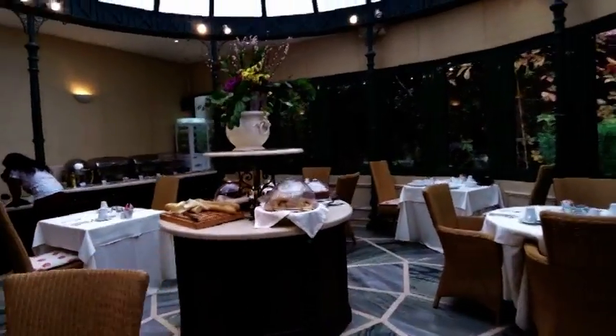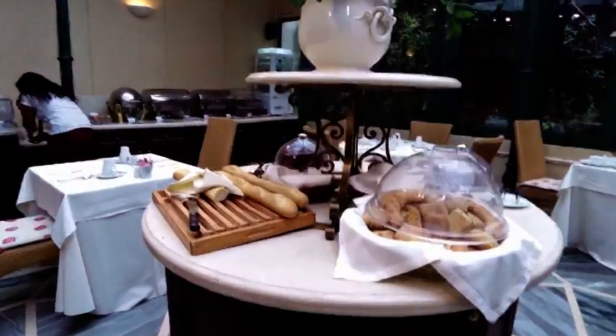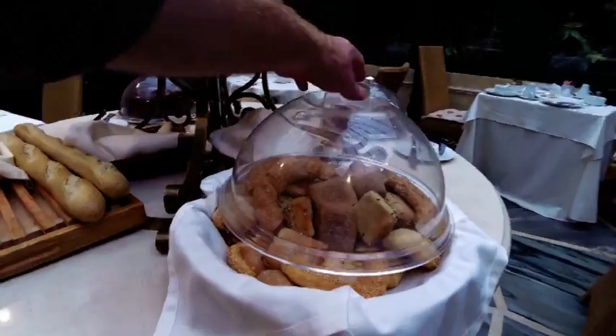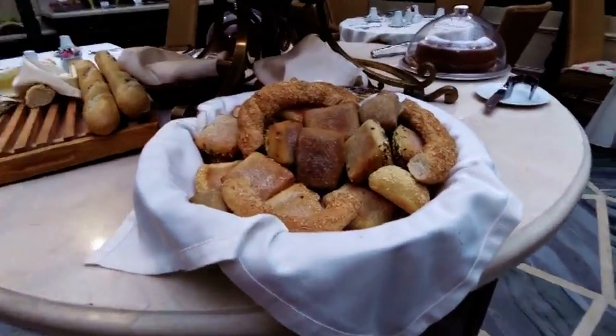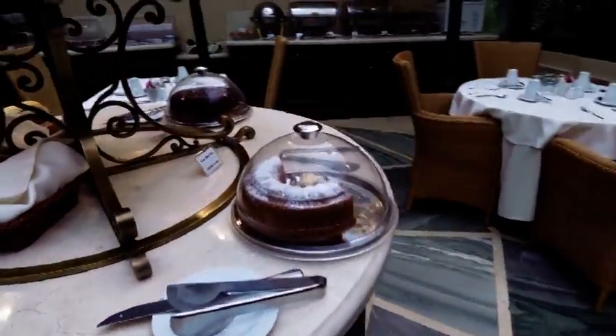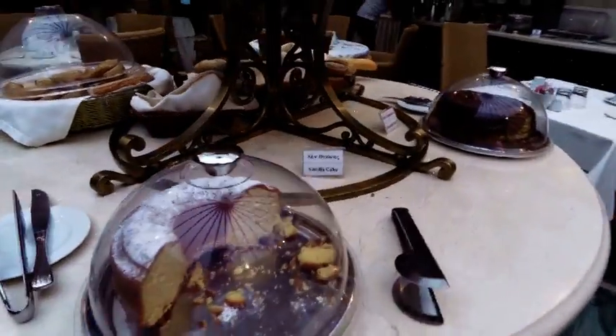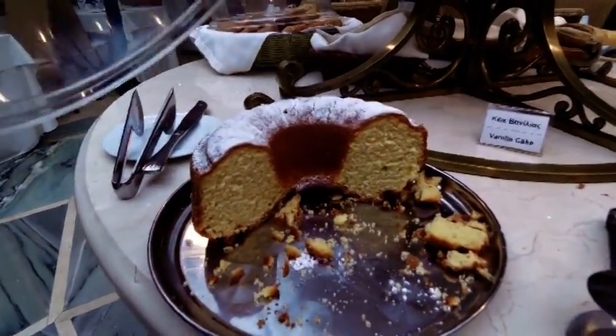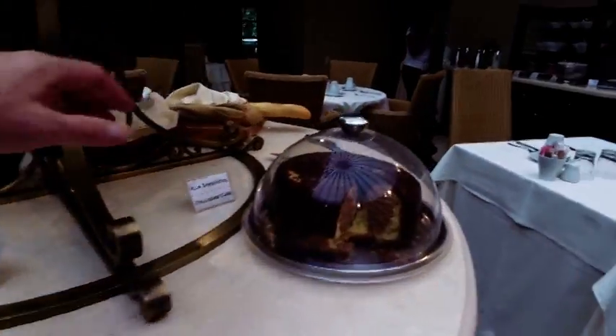In the middle of things we have fresh bread — all different types. We move on to have different types of cake. Here's a vanilla cake, and here's a lovely chocolate one.